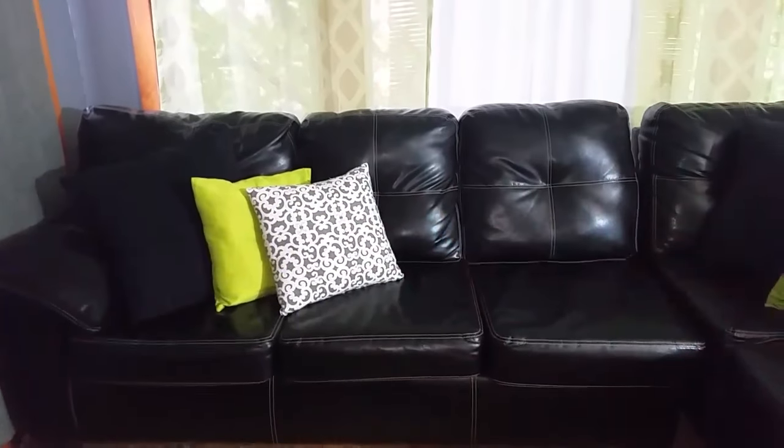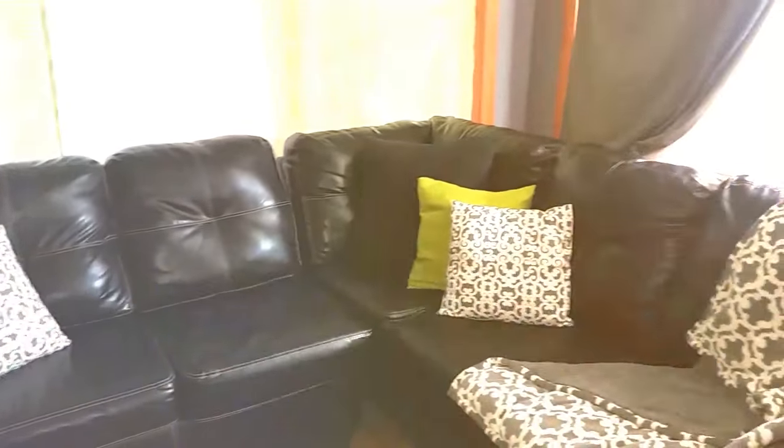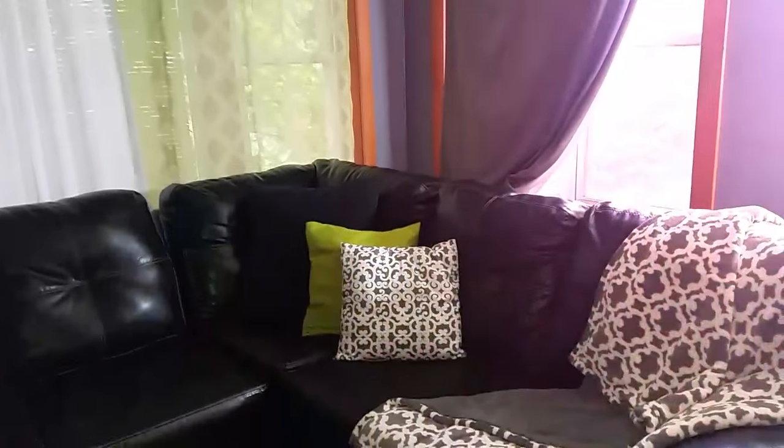I'm going to start this home tour with one of our favorite places to be, and that is here in the living room when we're watching movies.